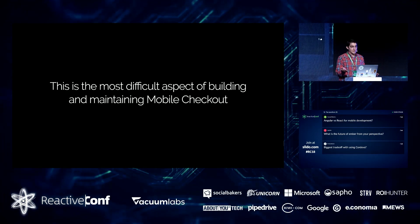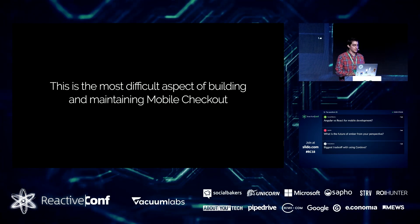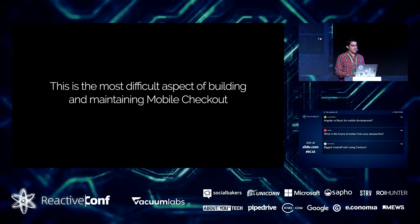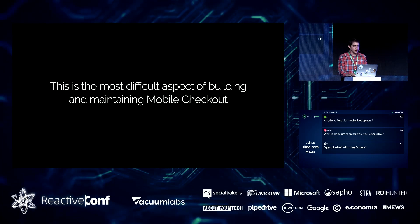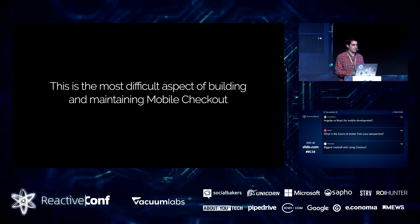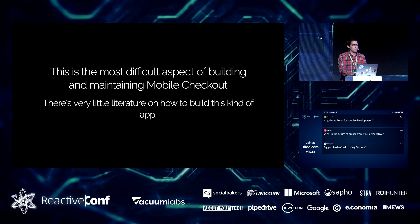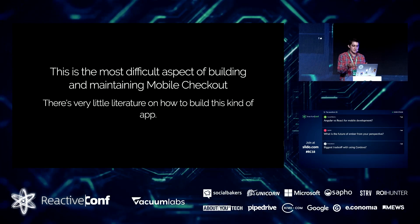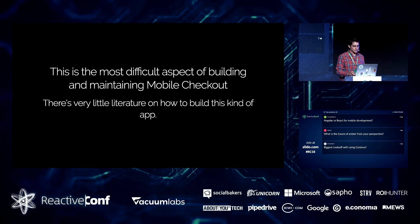Of all the things we have to build — all the integrations, linking up with legacy inventory infrastructure to look up items and prices — I consider what we have to do in the mobile apps to keep things in sync to be probably the most difficult aspect of what we do. It's deceptively difficult; it doesn't sound like it would be, but it eats up a lot of time. There's not a lot of good reference or blog posts about it.